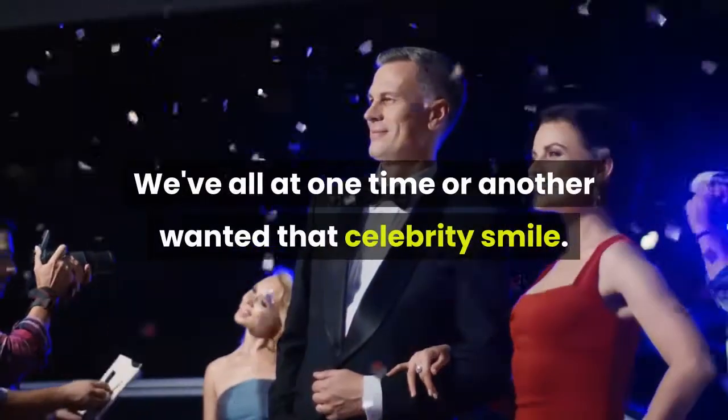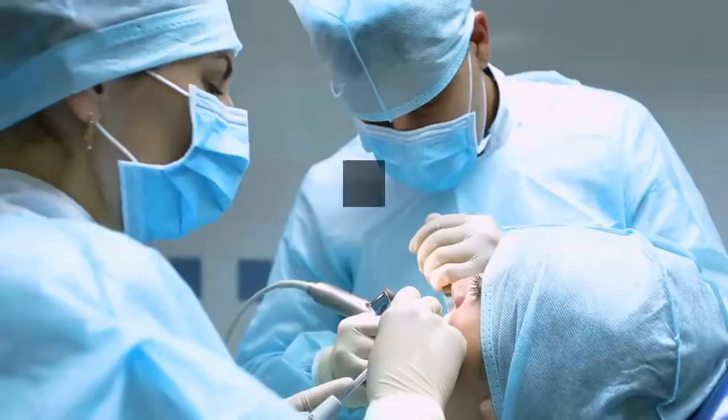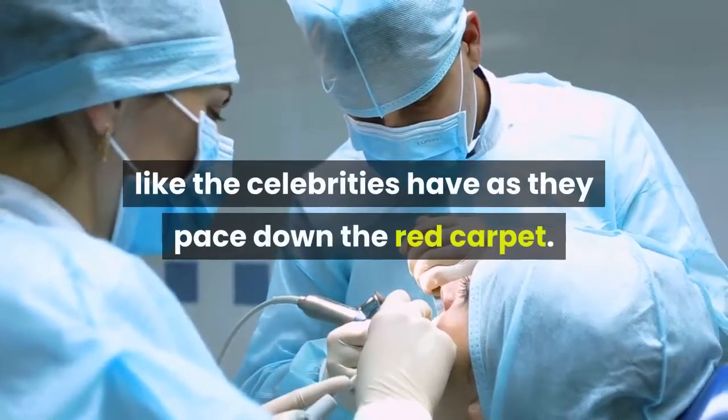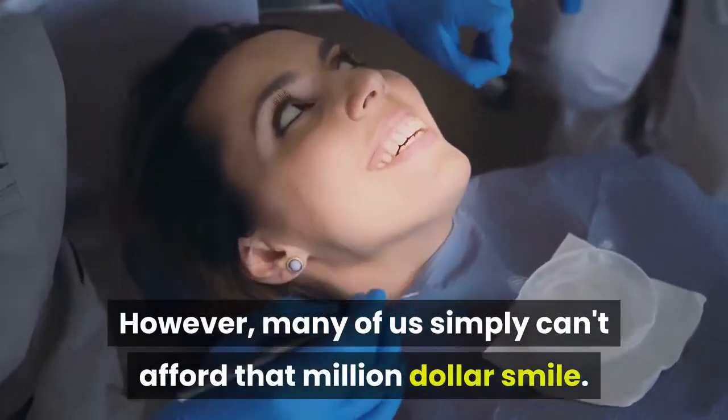We've all at one time or another wanted that celebrity smile — the one that glows with radiance like the celebrities have as they pace down the red carpet. However, many of us simply can't afford that million-dollar smile.